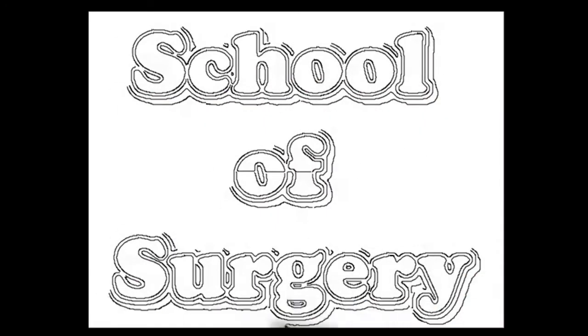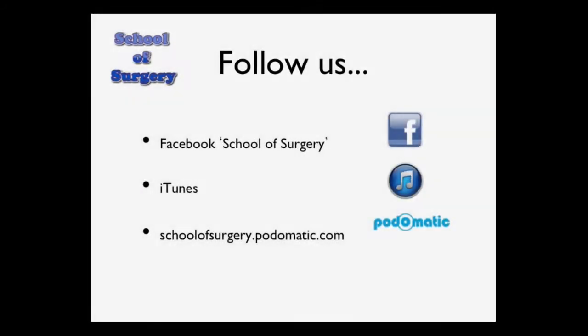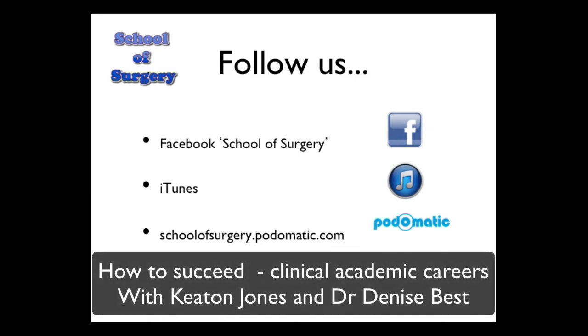Welcome to another podcast from School of Surgery, where today we're going to be talking about clinical academic careers. My name is Keaton Jones. I'm an Academic Clinical Fellow in General Surgery in the Health Education Thames Valley Deanery in the United Kingdom. I'm here with Dr. Denise Best, who's the Academic Clinical Careers Manager at the Oxford University Clinical Academic Graduate School, which was brought about in 2009 to promote clinical academic careers.